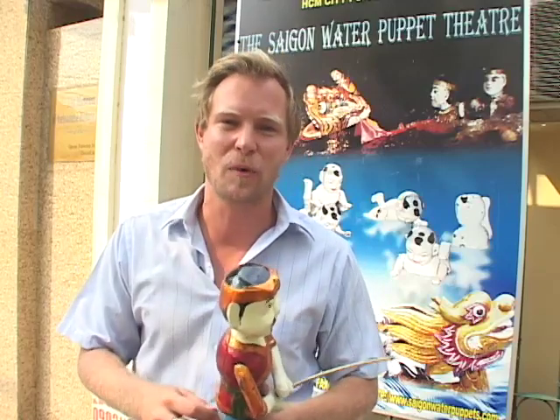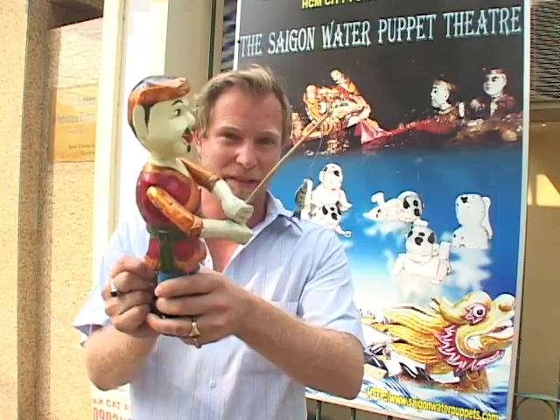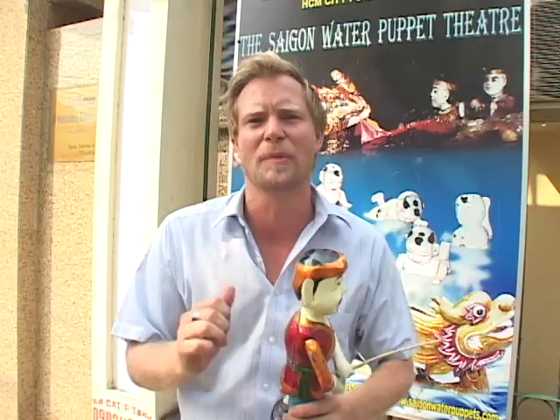Hi guys, this is Mark with Global Nomads Group, standing outside the History Museum here in Ho Chi Minh City, Vietnam. We're going to go check out a water puppet performance. Come on, follow me, let's go check it out.